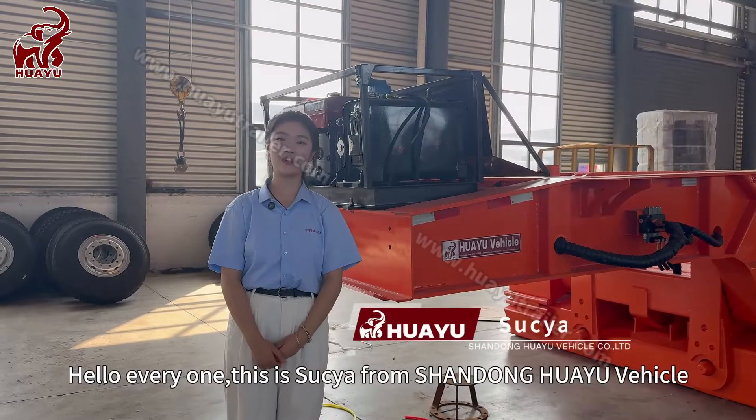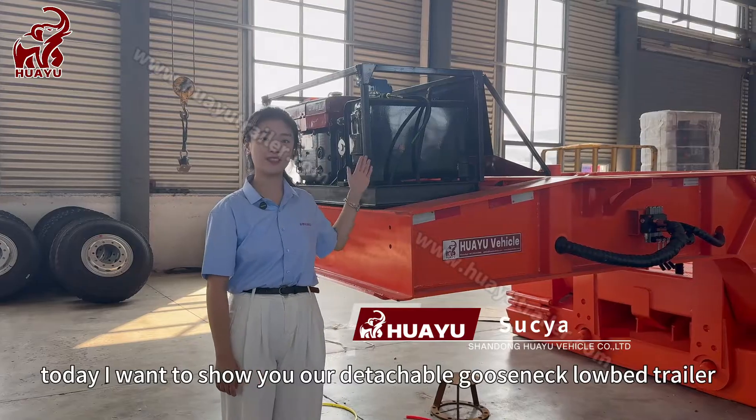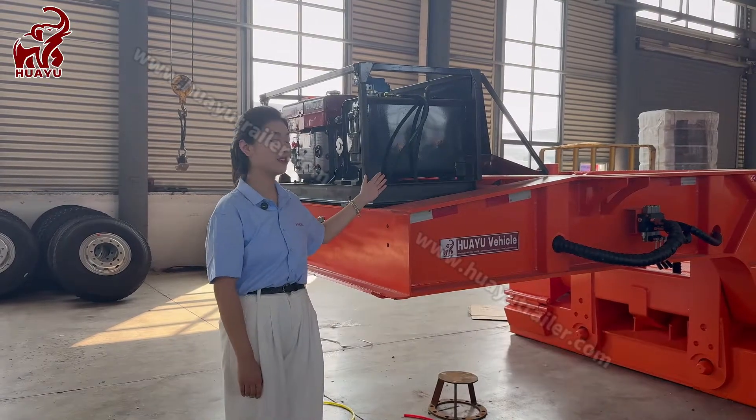Hello everyone, this is Susie from Shandong Huayu Vehicle. Today I want to show you our detachable gooseneck low-bed trailer.